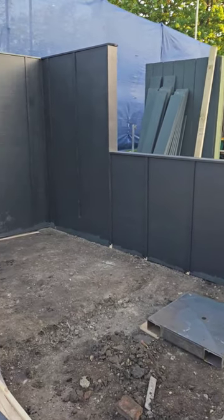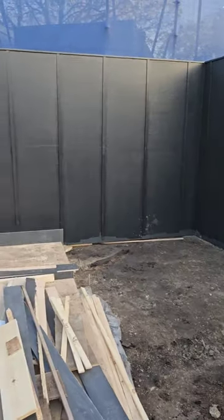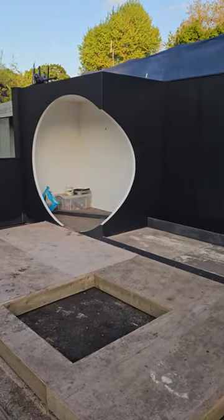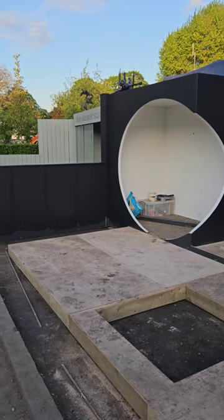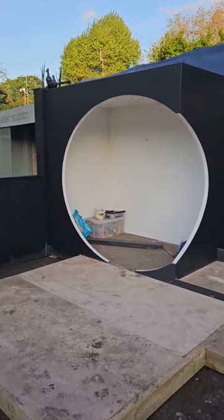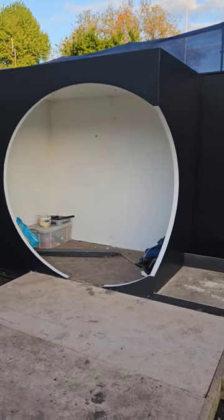It's now the second day of build at RHS Chelsea Flower Show. It's eight o'clock in the evening and we've finished painting all the side walls and back walls. The shelter is painted on the outside, just have to spruce up the inside and put the TV and pictures in there.